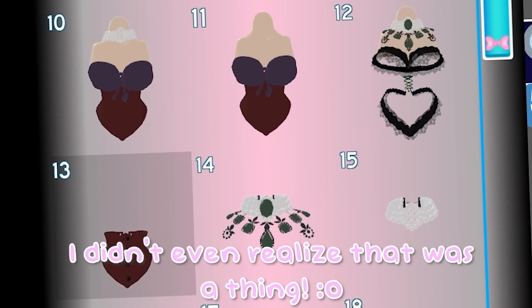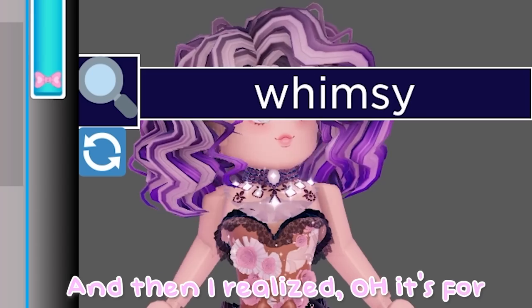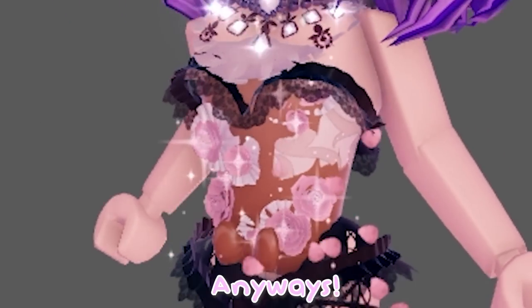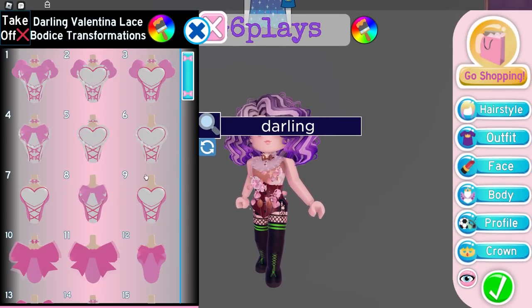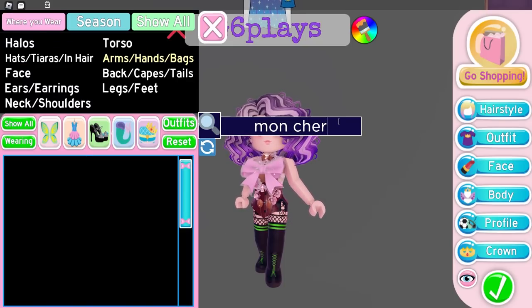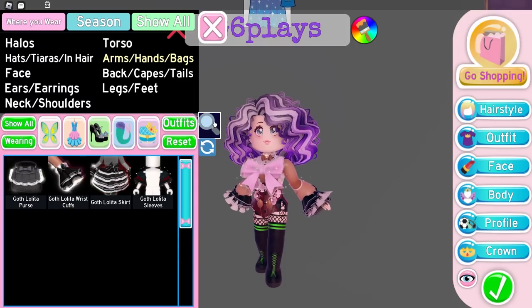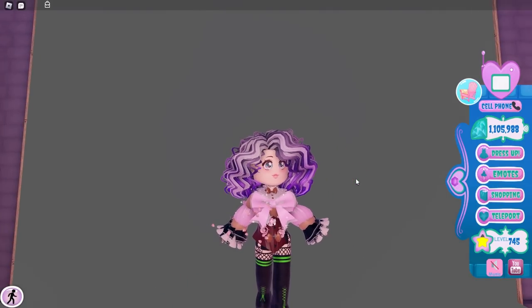Then the Whimsy Witch Bodice at the 13th toggle — it only has half of it, which I didn't even realize was a thing. I guess these are for corset hacks. Anyway, we're going to use the Darling Valentina Lace Bodice at the 18th toggle, then the Moncherie Sleeves, the Golf Lolita Cuffs, and the Enchanting Hailing Sleeves. Those are all the base colors for this outfit.